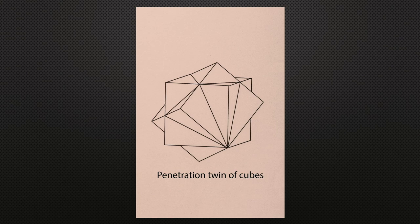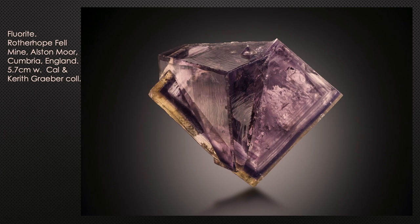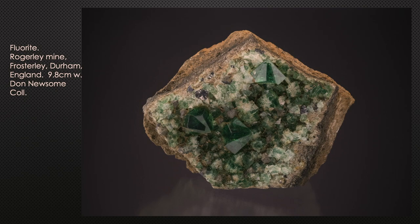Sometimes fluorites produce what's called a penetration twin — it looks like two cubes that were slammed together and are sticking out of each other. Here's a classic idealized example, and here's one from England. Looking at these crystals on this specimen, the three largest ones are all penetration twins — this is fluorite from the Roger Lee mine.